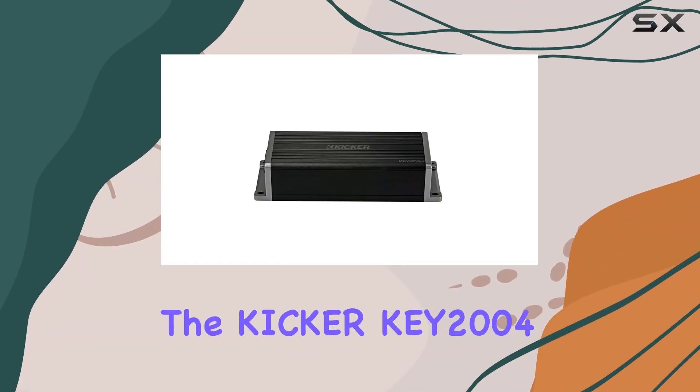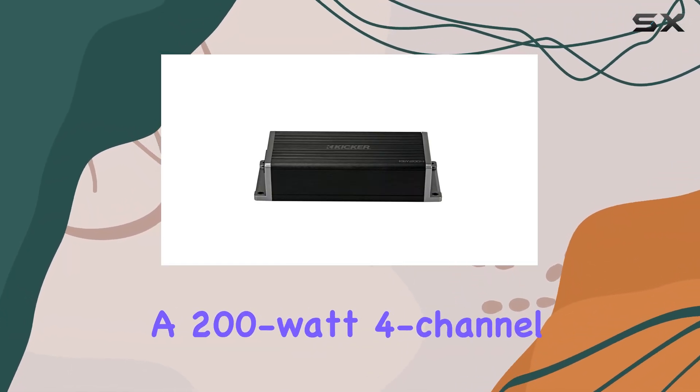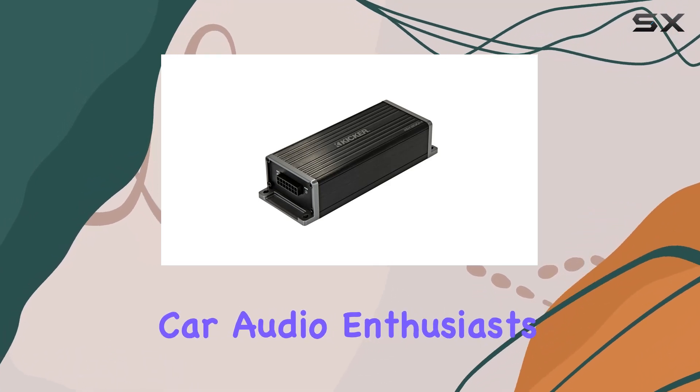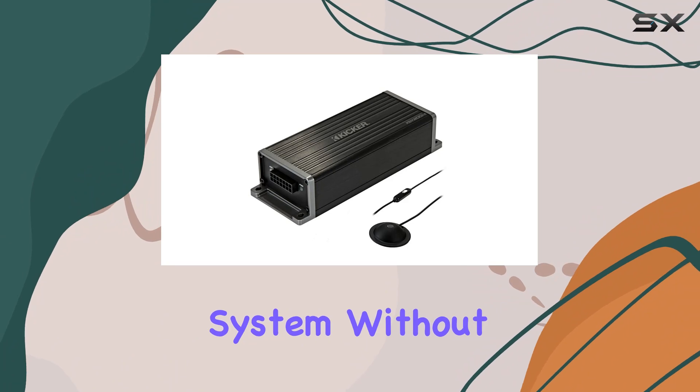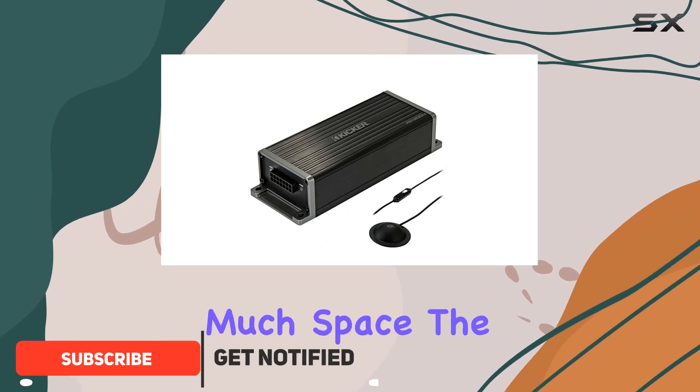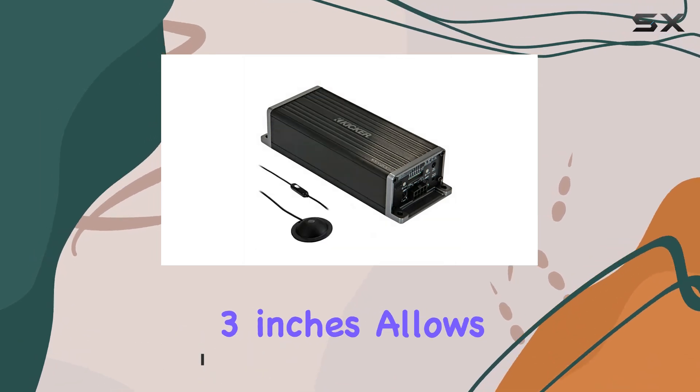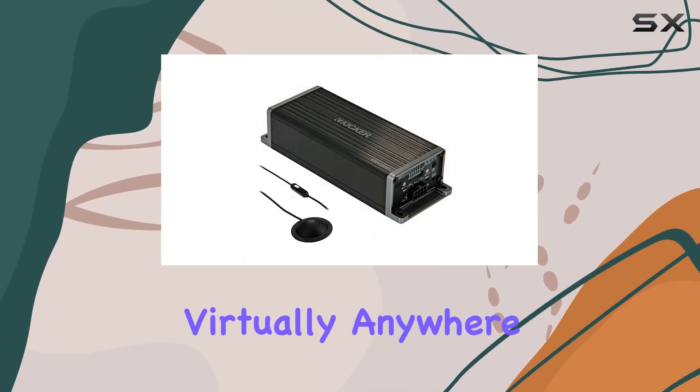Today we're diving into the Kicker KEY 2004, a 200-watt four-channel amplifier which is quickly becoming a go-to for car audio enthusiasts looking to upgrade their sound system without taking up too much space. The compact design of this amplifier, measuring just 12 by 10 by 3 inches, allows it to be mounted virtually anywhere in your vehicle.